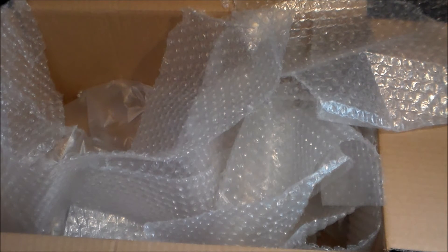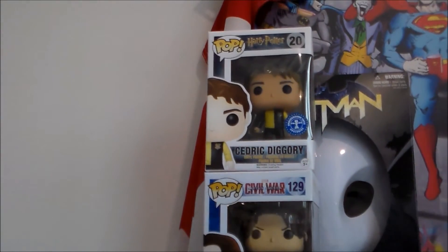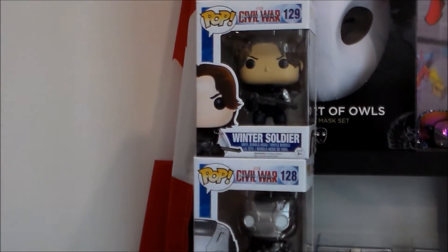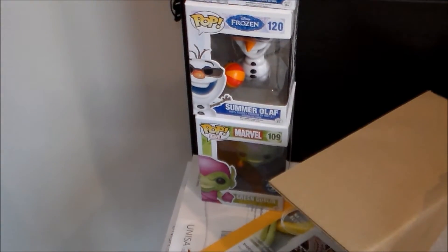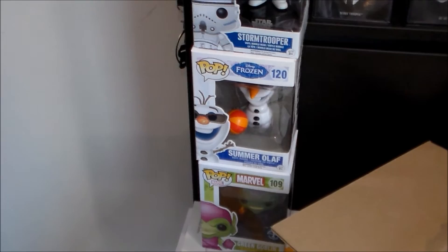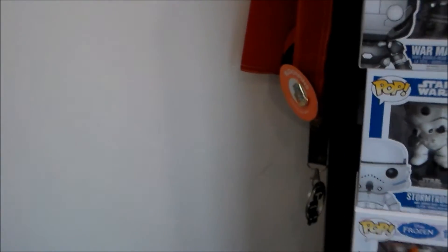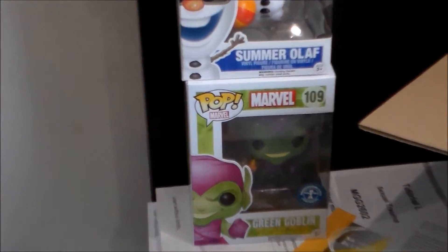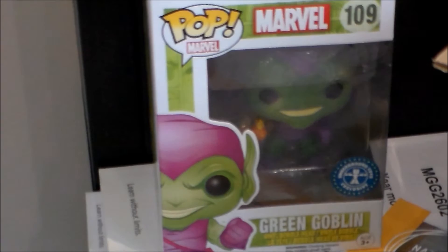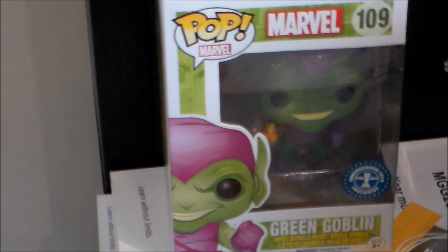So guys, thank you very much for your time. Like, comment, subscribe, all that stuff. Let's just have a last look at what we got today — you can see from the top. I think my favorite one of this set is the Green Goblin. It's one I wanted for a while because it is my favorite Marvel film. There's the Green Goblin. I thought it was vaulted or something to that effect — I didn't know it was still available, so that's very cool. And if it's not still available, thanks Pop in a Box for making it available.